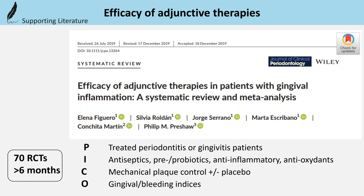pre- or probiotics, anti-inflammatory agents, and antioxidant micronutrients. This study concluded only for antiseptics, but no other adjuncts. The outcome measures were gingival or bleeding indices.